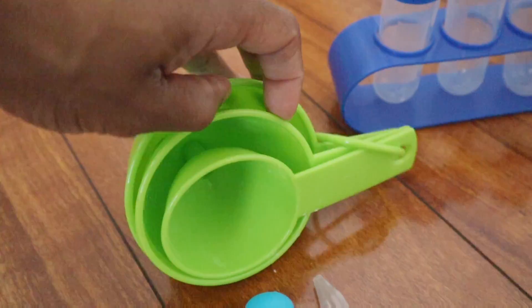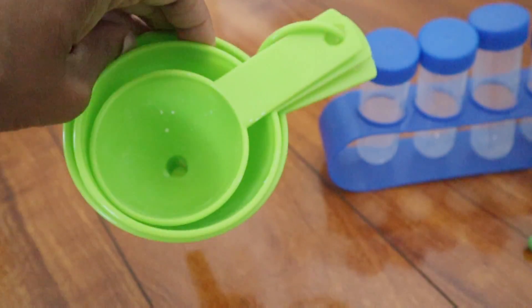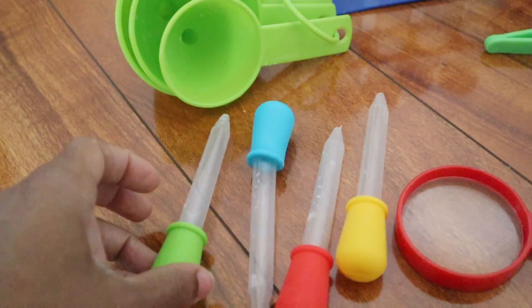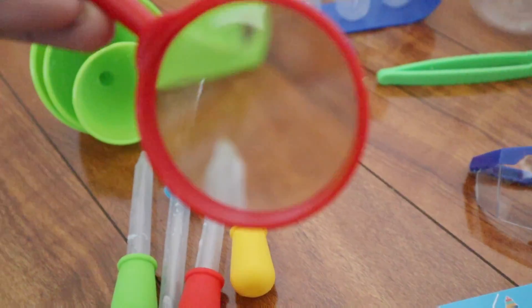it comes with your tubes, it has a measuring cup, it has your bulb syringes, it comes with the funnels, and it also comes with a magnifying glass — a real magnifying glass.